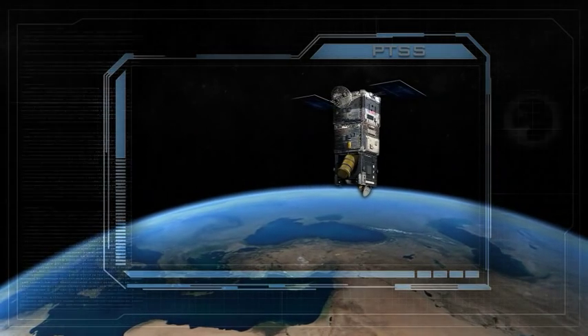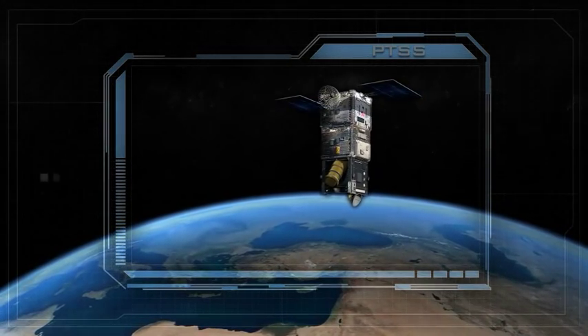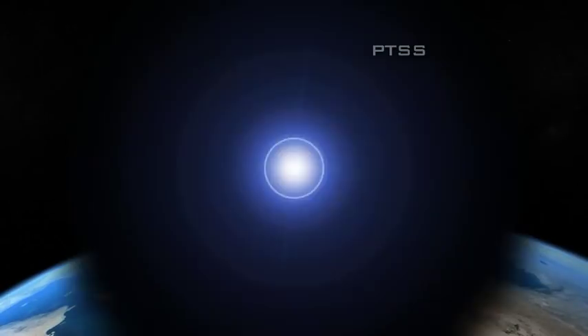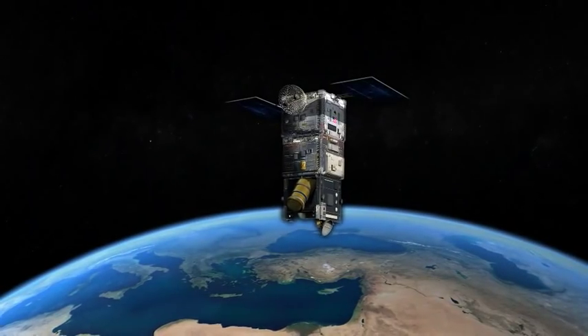Precision Tracking Space System satellites currently under development will give us a persistent sensor capability to detect and track threat launches from regions of concern.